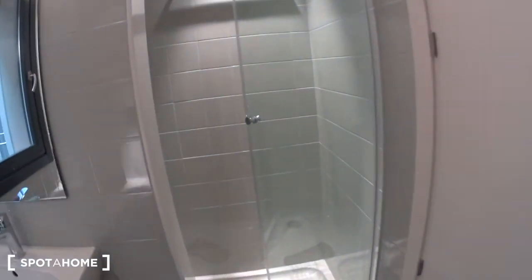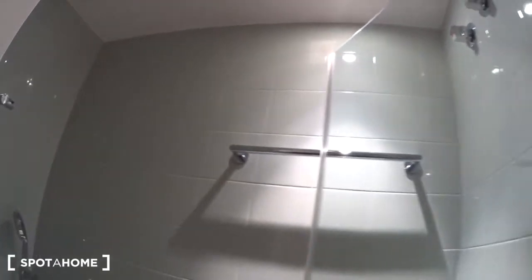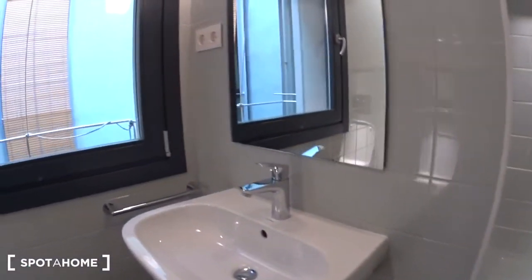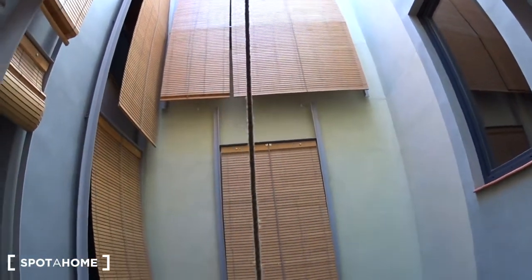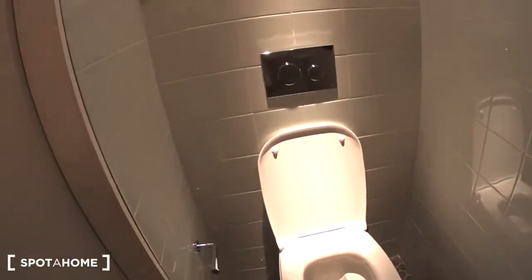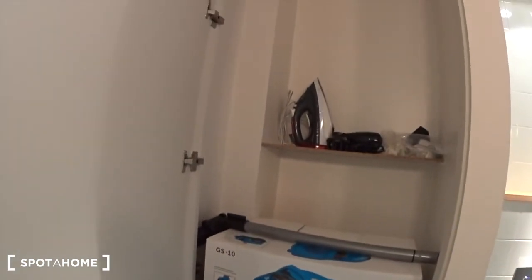Behind the door you will find the shower with a hanger for your towel. Then you have a sink with a mirror on top, another hanger for your towel, and the window overlooking the inside patio — it's very quiet. Then the toilet. And here is a closet where you will find the washing machine, the dryer, and the iron, and some more hangers here.